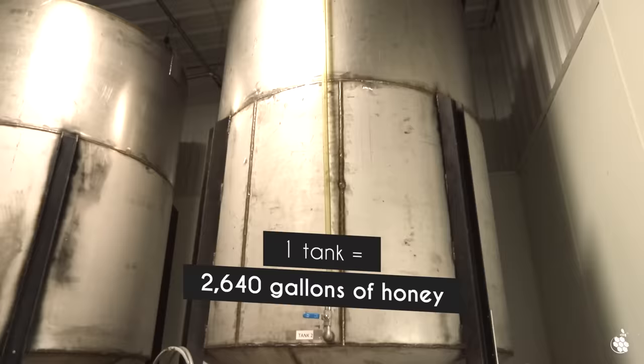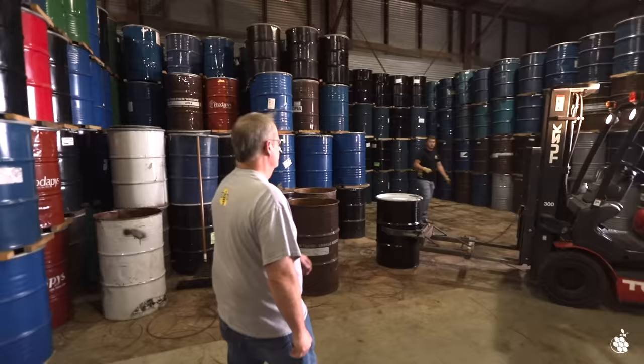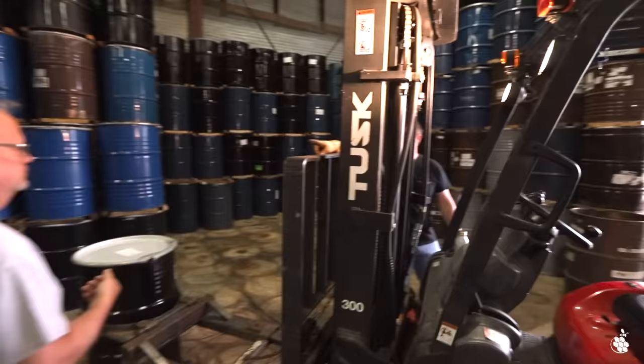This room holds about 48 drums — 55-gallon drums of honey. We split it into two separate lots every 24 drums, and during the barreling process, about halfway through, we take a sample to grade the color and moisture of it so we can keep track of what it is and how we want to market it — whether it's extra white, white, or extra light amber. We have our own internal tracking, and all barrels are stacked separately in the warehouse as they're graded.